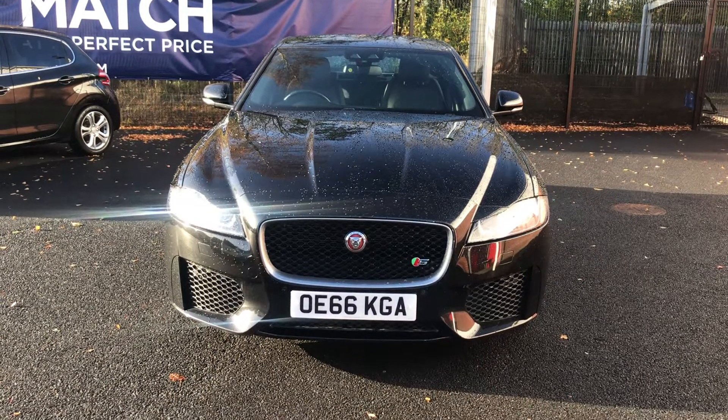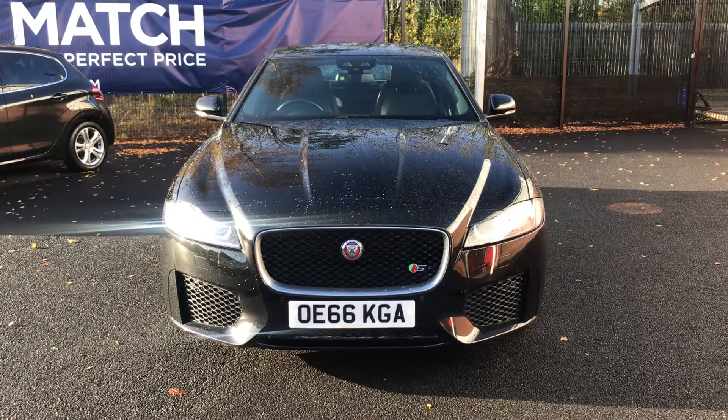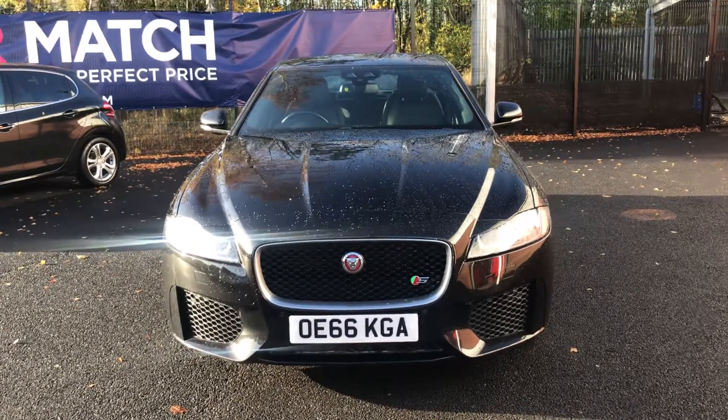Hello and welcome to Motor Match Bolton. Today we've got this Jaguar XF V6S automatic for you. It's got lots of incredible features so I'll just take those through for you now.